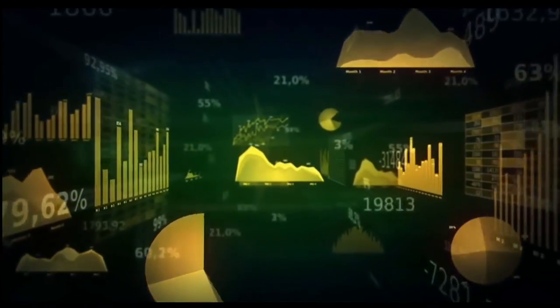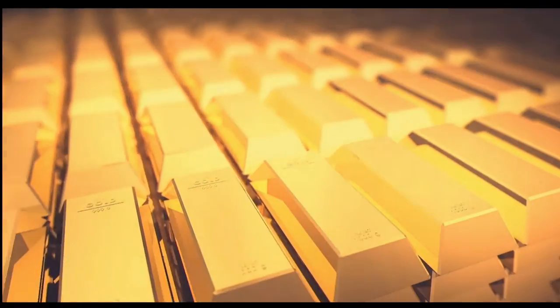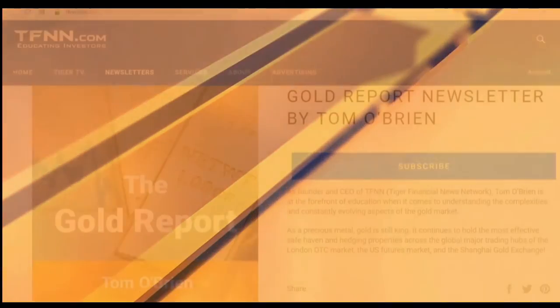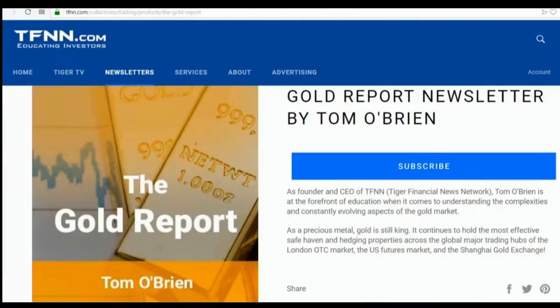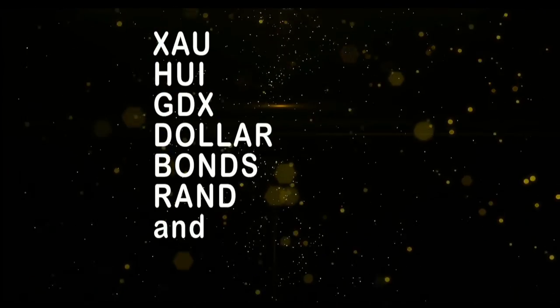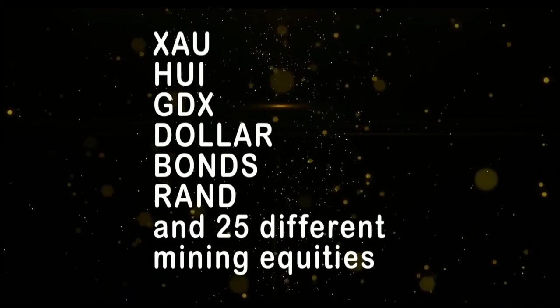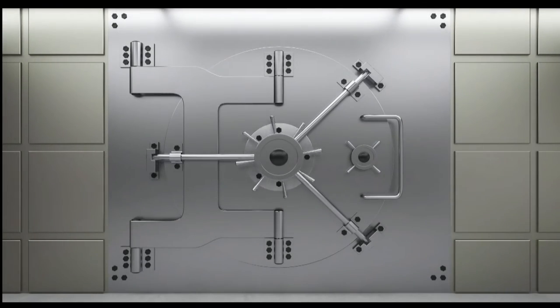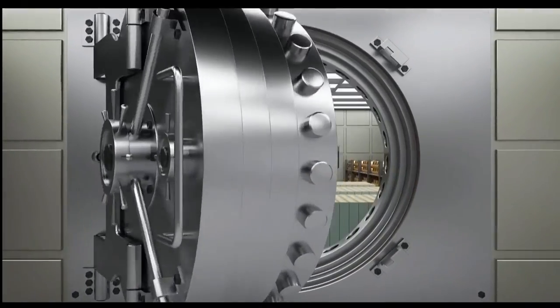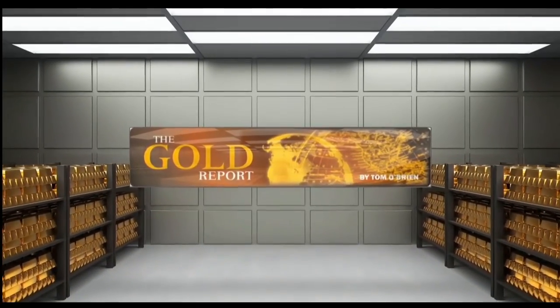If you want to take advantage of this sector, now is the time to subscribe to my Gold Report. The Gold Report is a comprehensive look at the metals sector as well as the markets that move gold — the currency and bond markets. New subscribers get a 30-day money-back guarantee. Every Monday morning I publish the Gold Report with coverage of gold, silver, bonds, the XAU, HUI, GDX, as well as more than 30 different mining equities. Sign up now by visiting TFNN.com.